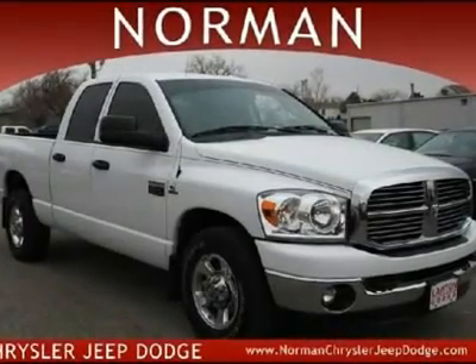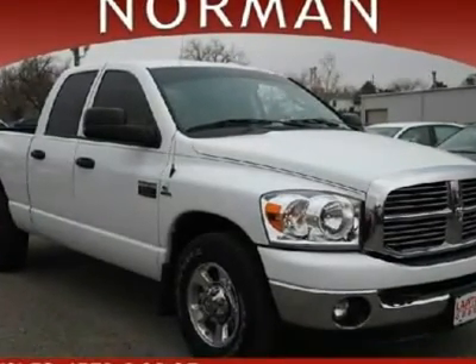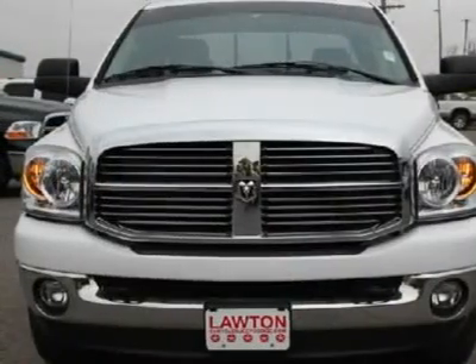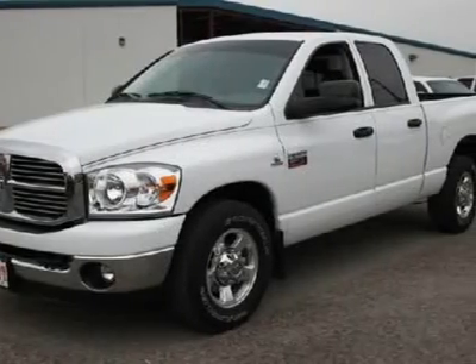Are you in need of a heavy-duty truck? A truck this rugged shouldn't look this good. Ram's perfect balance of muscular body panels and modern design elements create a tough-as-nails work truck with serious street attitude.